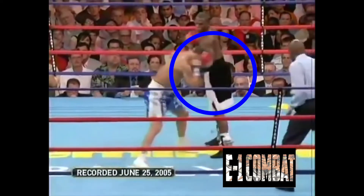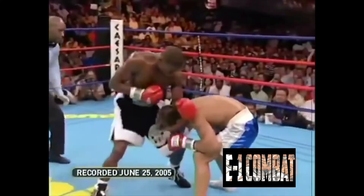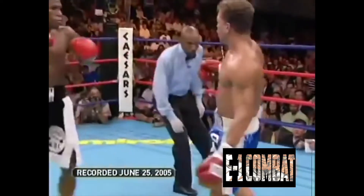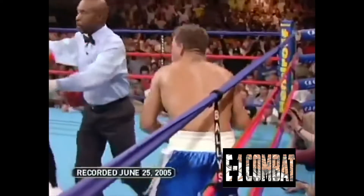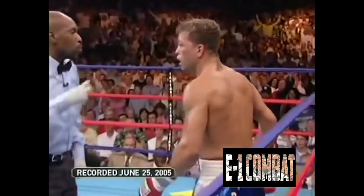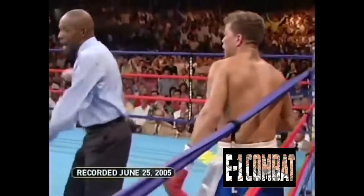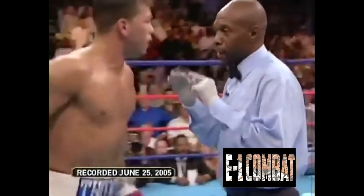Here you see Gatti come in with that jab, step in, and Floyd — though it looks like he's stepping back — lands a very clean left hook. Now we'll show you the only knockdown of the fight, which happened in round one. From the clinch, Floyd lands a right uppercut and a left hook cleanly, and after the freeze frame you see Gatti protest before Floyd hits him with another left hook and the referee gives him the count. Six, seven, eight — and Gatti can't believe it.